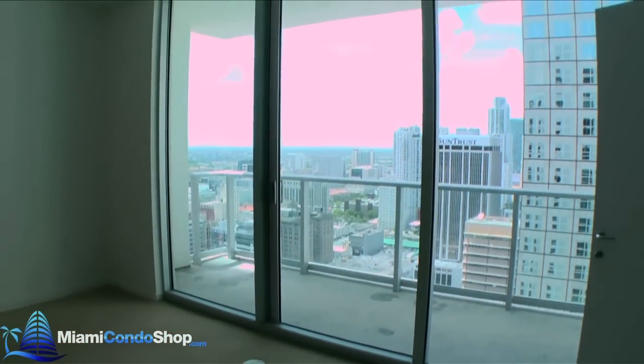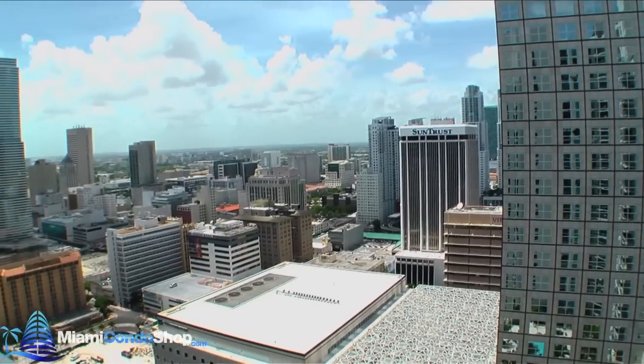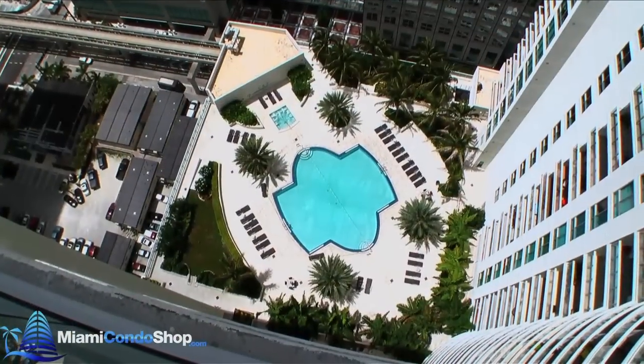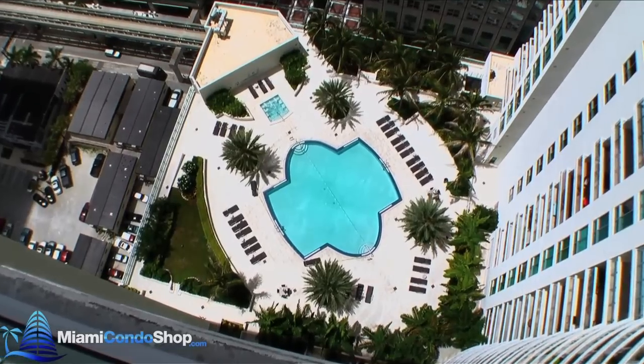The views from MET-1 can be quite nice. This is the south view from the 04 line. Here's the view of the city and pool from a different unit.